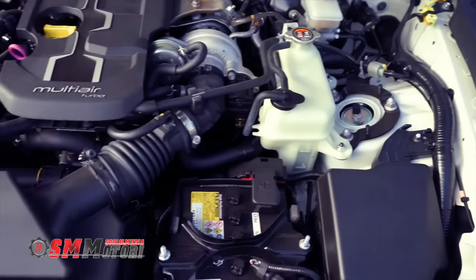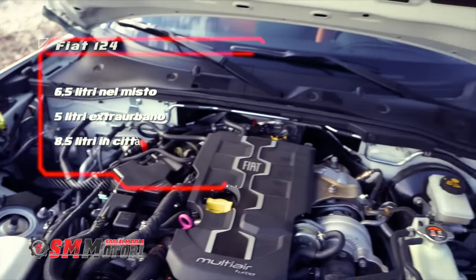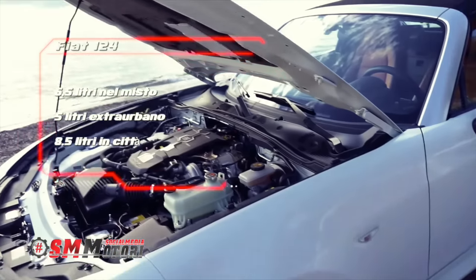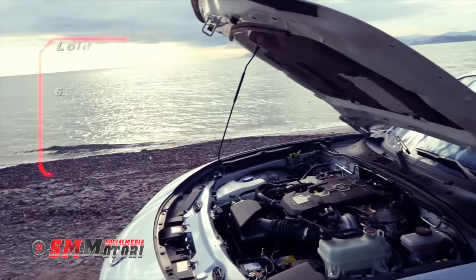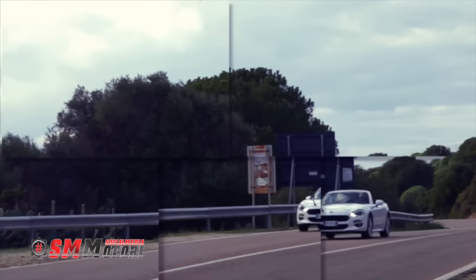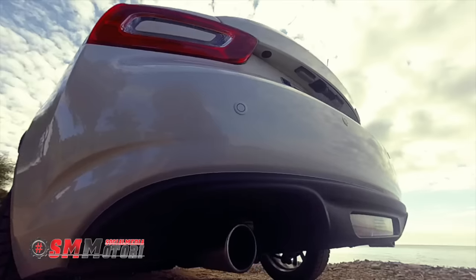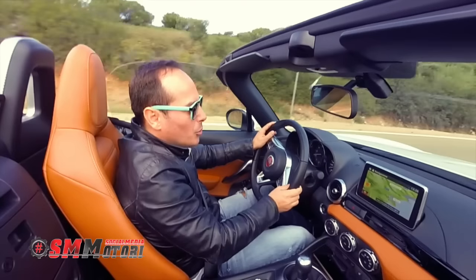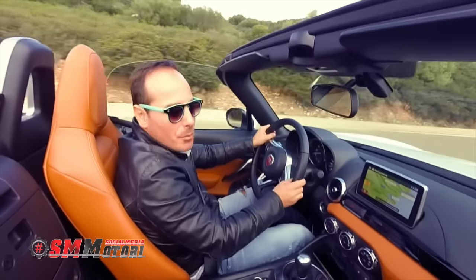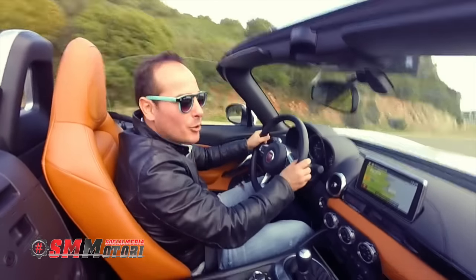Durante la nostra prova abbiamo riscontrato consumi interessanti: 6 litri e mezzo di benzina nel percorso combinato, poco più di 5 litri nell'extraurbano e 8 litri e mezzo in città. Tutto sommato le prestazioni sono ottimali grazie al rapporto tra peso e potenza. Al volante della 124 Spider il divertimento è assicurato.